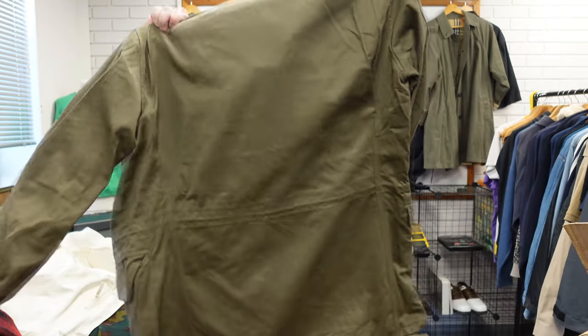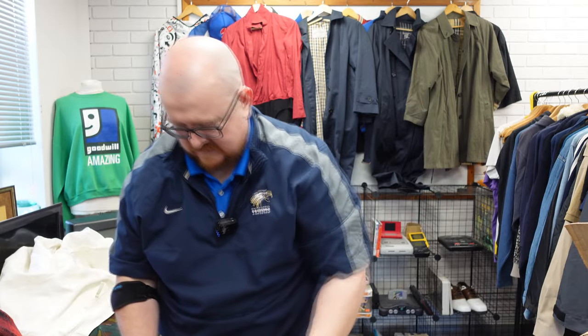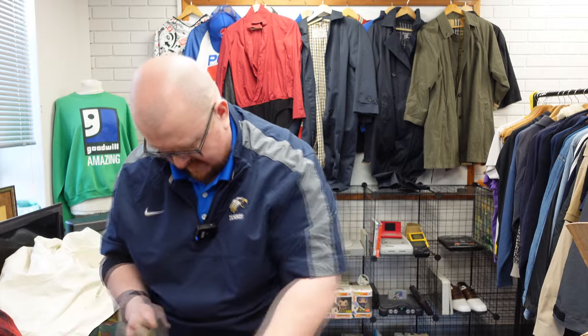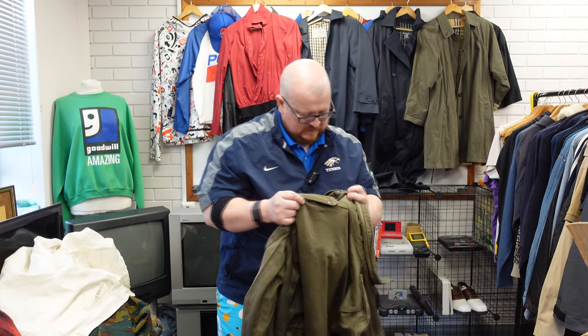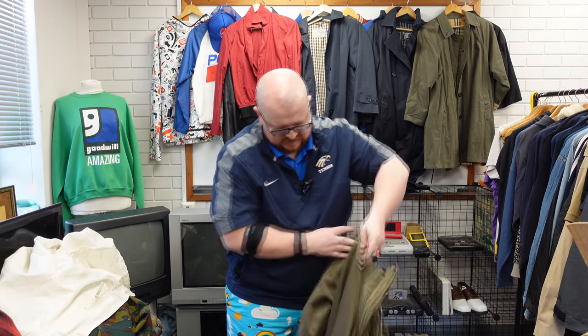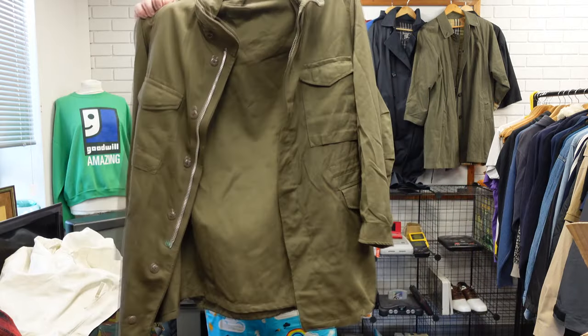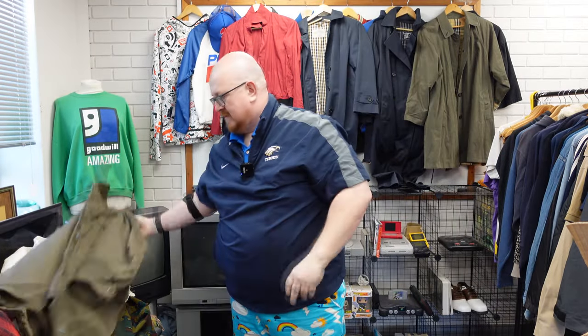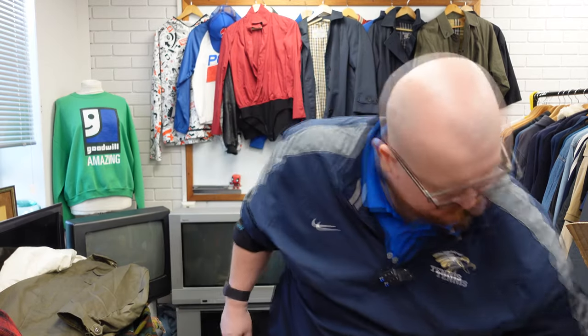German parka, is it? It feels very German-parka-ish. Let's see what we've got — might just be a repo one. But it's a big German parka. They don't sell too well and there are a few of them around.